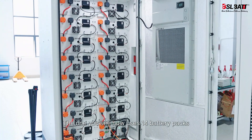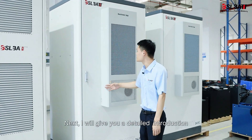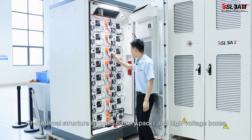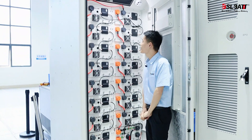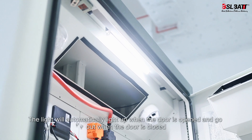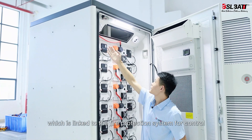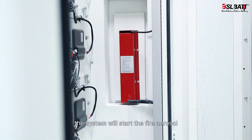The system uses 14 battery packs, each of which uses three 314Ah cells. The battery cabinet is equipped with a 3 kW air-cooled air conditioner. The internal structure includes battery packs and high-voltage boxes. In terms of system design, an access switch is configured — the light will automatically turn on when the door is opened and go out when closed. It is also equipped with a smoke detector and a temperature sensor linked to the fire protection system. When smoke and high temperature are triggered simultaneously, the system will activate the fire aerosol.